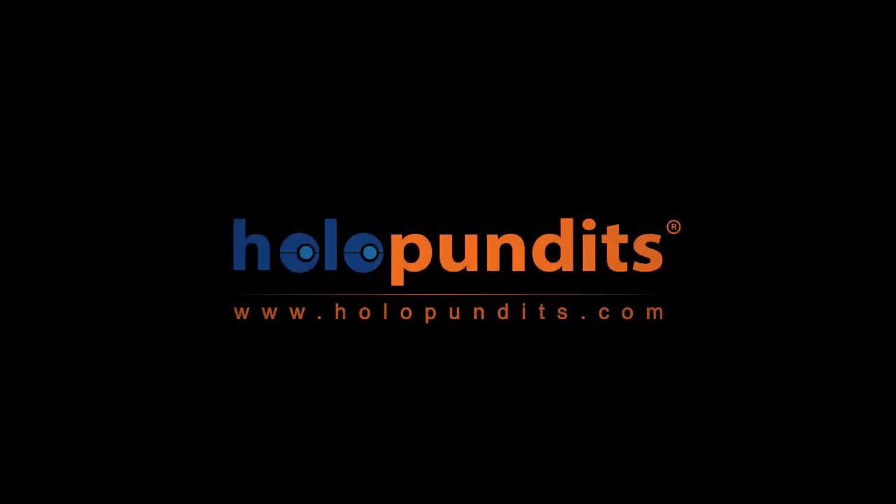For more information, please visit us at www.holopundits.com.